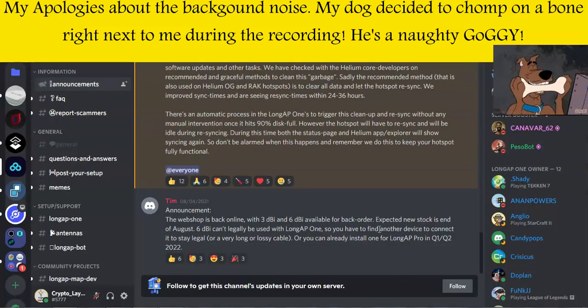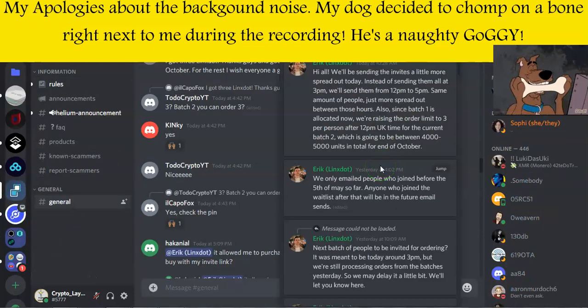LongAP haven't said anything at all, so not much has happened there and there's not much else to tell you. Moving on to Lynx — if you registered an interest for a Lynx device, they are now sending email invites to people on the waiting list to invite them to purchase. One key thing to remember: shipping for Lynx devices won't happen until late October.